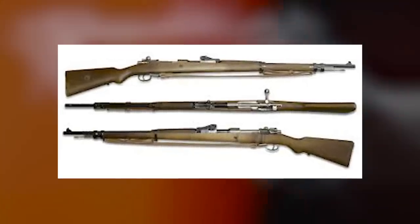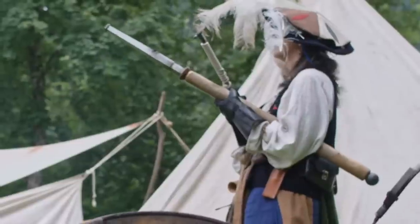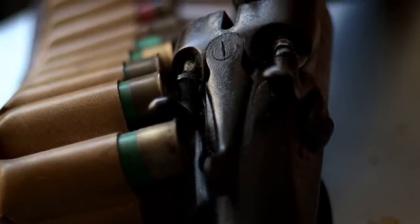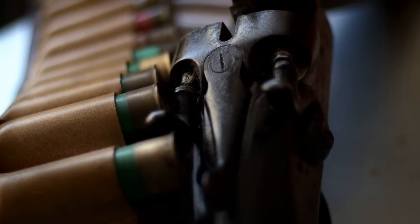Repeaters such as the lever-action Spencer and Henry rifles gradually replaced muzzle loaders in the late 1800s. They were in turn usurped by more advanced bolt-action rifles of World War I. For many years, few people beyond gun collectors and reenactors sought out muzzle loaders. But two recent trends have renewed interest in this traditional gun.